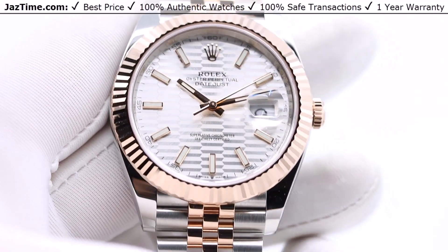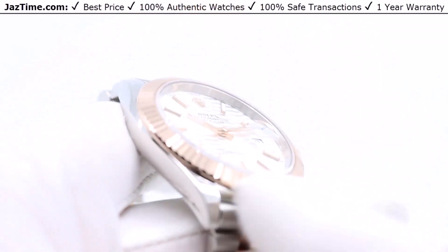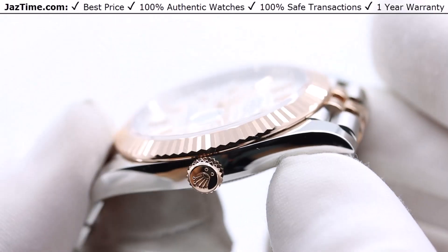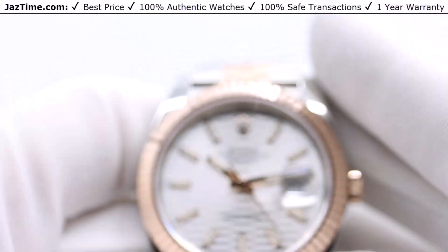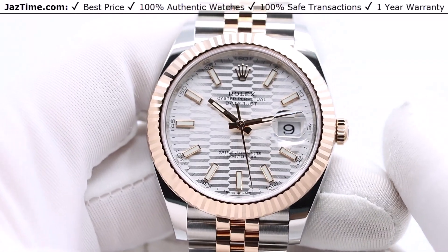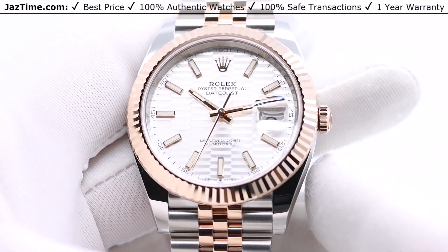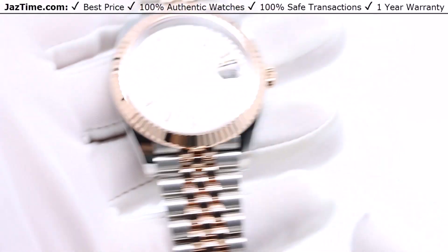Let's talk about the bezel. It's Rolex's signature fluted bezel — anybody can see it and instantly recognize it as Rolex. It used to have a functional purpose: to screw the bezel onto the case and ensure the waterproofness of the watch. Over time, it became purely aesthetic, and what a beautiful aesthetic it is. It's a mark of distinction, and of course it's made in 18-karat rose gold.